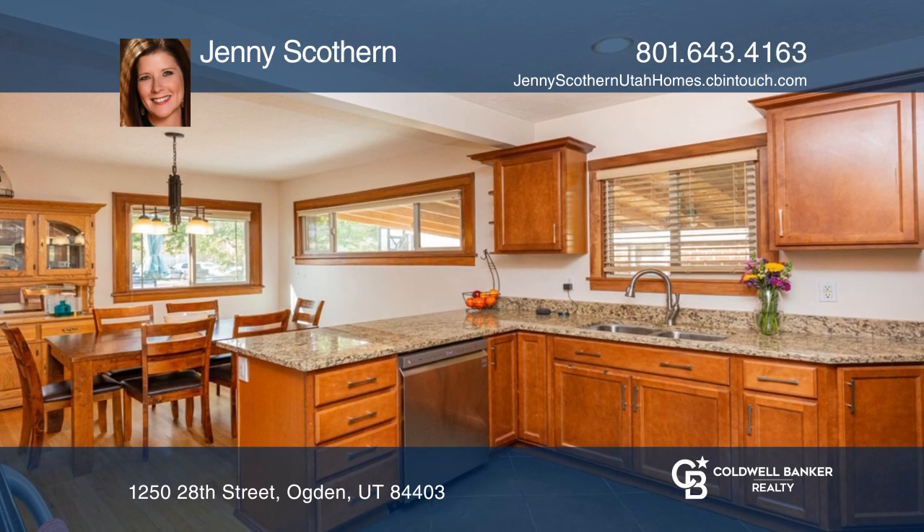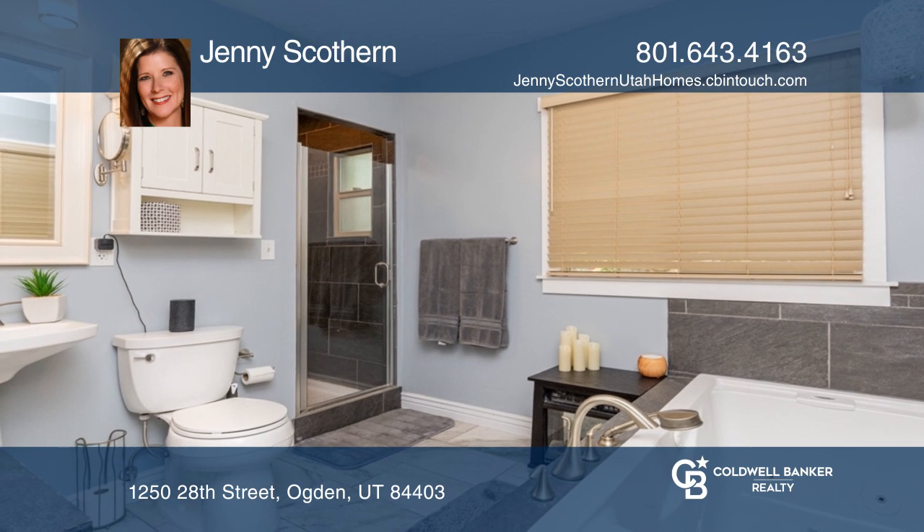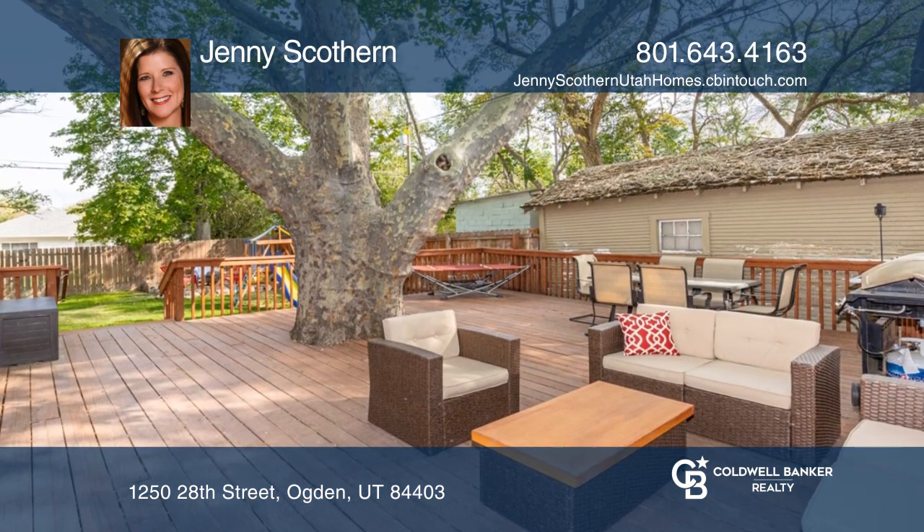The spacious main level has an updated kitchen and master suite with oversized shower and jetted tub. Enjoy the backyard deck overlooking a private yard and fire pit.